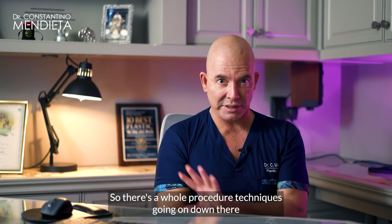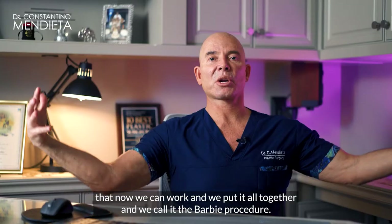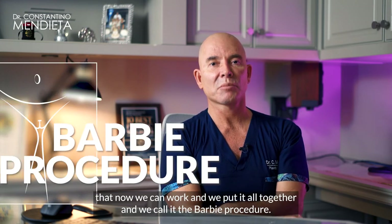So there's a whole set of procedure techniques going on down there, and when we put it all together we call it the Barbie procedure.